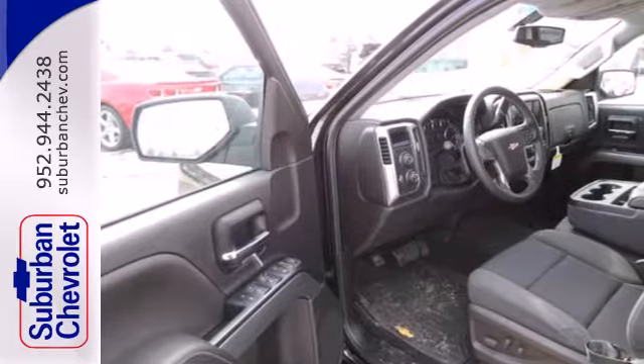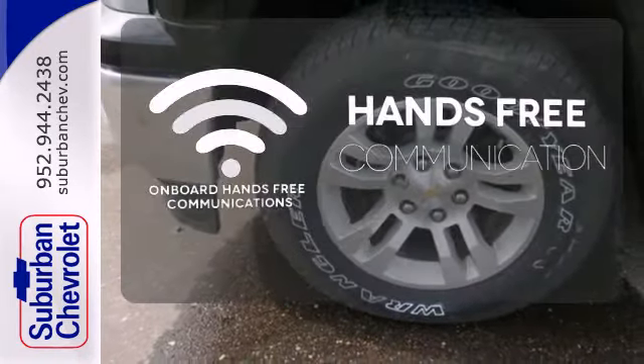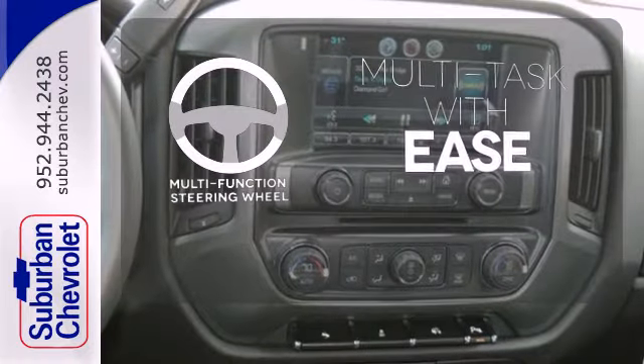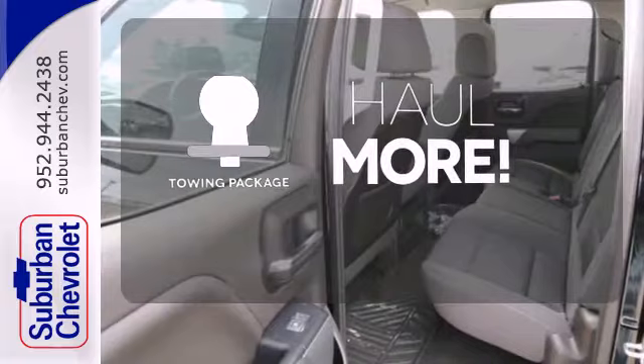Inside, it has a six-speaker sound system and multiple airbags. Activate your drive with your voice, thanks to the onboard hands-free communication. A multifunction steering wheel makes multitasking a touch easier. Whether for work or play, the tow package has you ready for anything.